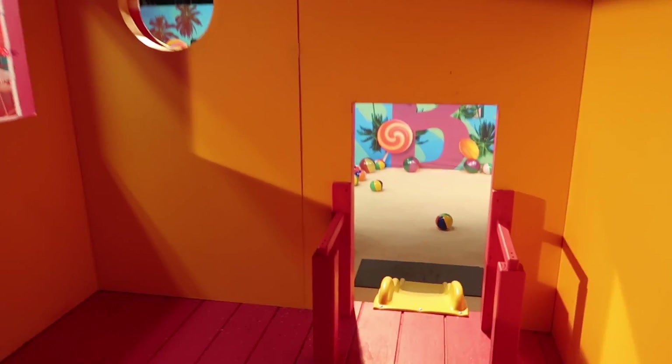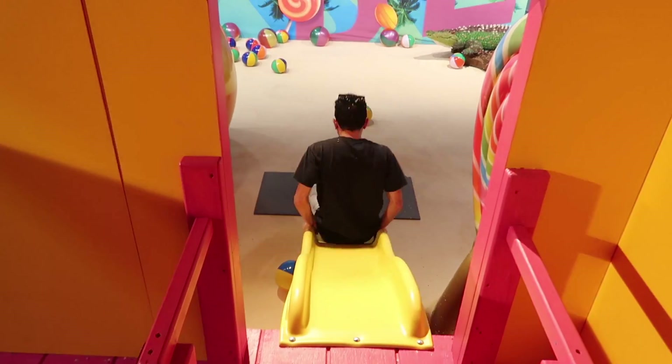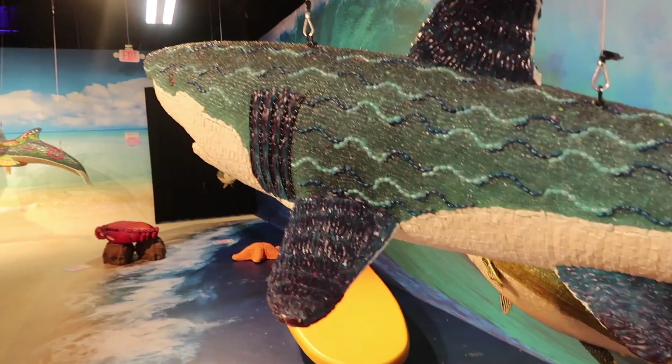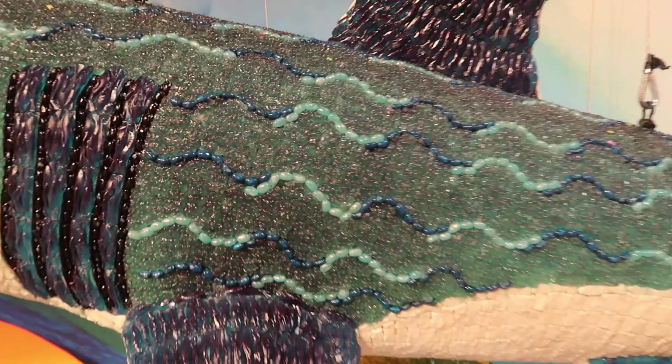I'm gonna go take a picture and then go on the slide. I definitely feel like I'm in a Katy Perry music video — it's so colorful and bright. Very Katy Perry. 13,000 candies and it took 183 man-hours. If you look super close you can see every single little candy.